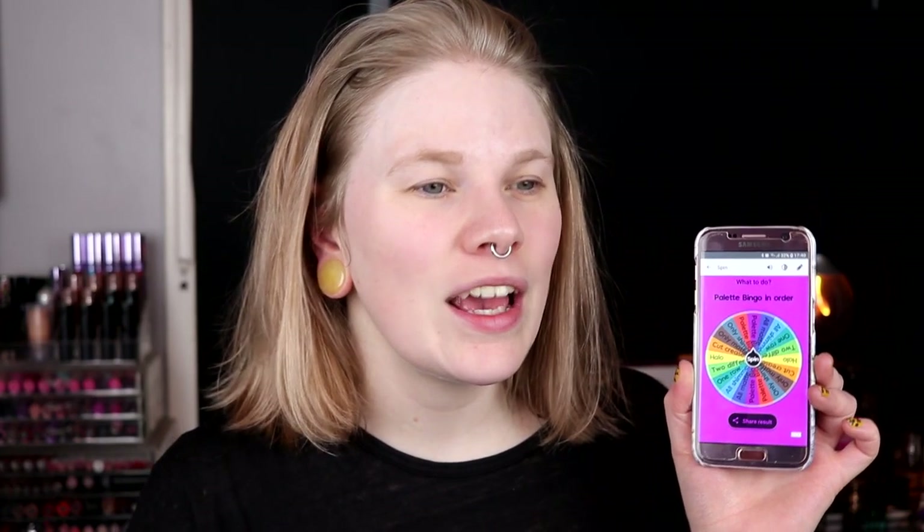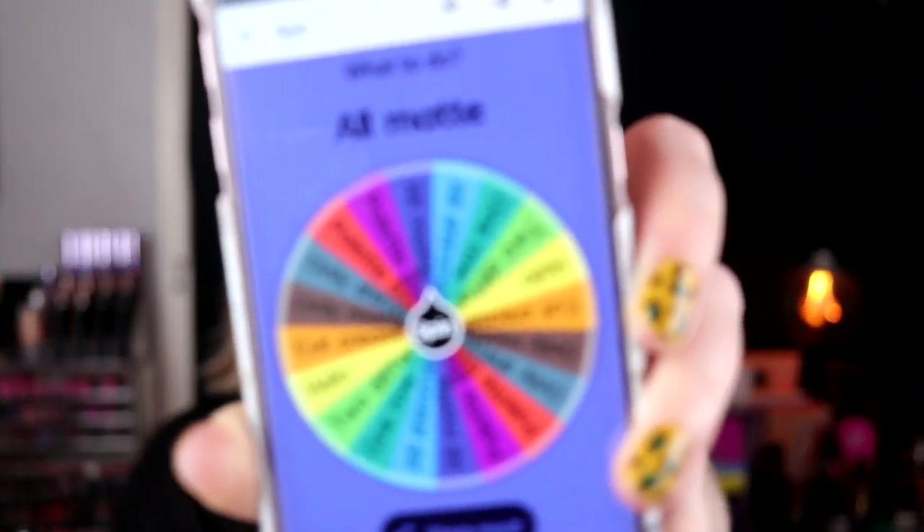Palette bingo with order rules. I think I'll spin again because when I did my Nabla week — it must have been last week or the week before — I only did palette bingo with order rules, so I'm going to take something else. This is my channel, so I can decide what I want to do. I got all matte. I guess I just do whatever I want but only with the mattes in this palette, and there are a lot of mattes so it should not be a problem.